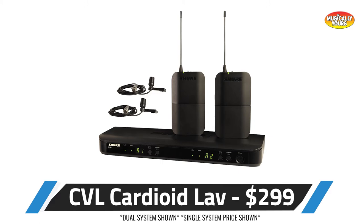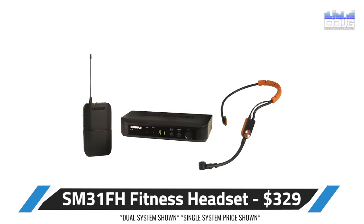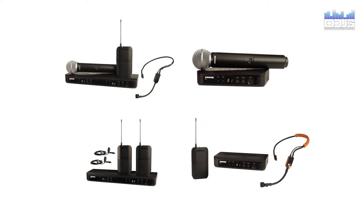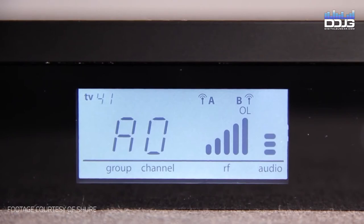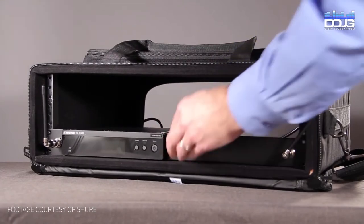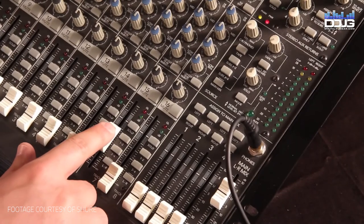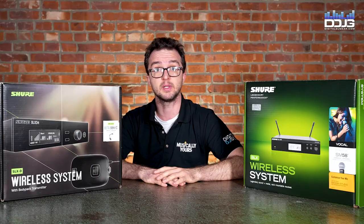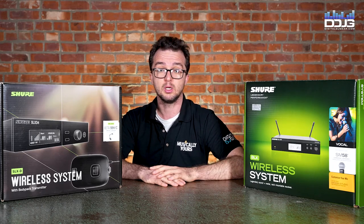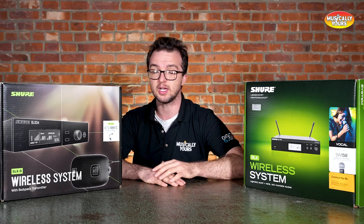Additional options for the BLX Bodypack transmitters include the CVL Cardioid Lavalier, the PGA31 Cardioid Headset, or the SM31FH Cardioid Fitness Headset. There are others available, but these are some of the most common configurations and do come as bundle kits. All of these are proven and reliable wireless options from Shure, so no matter the application, there's an affordable BLX wireless solution available to fit your needs. I can tell you that when I had my mobile entertainment company and my production rental house, we had tons of BLX systems in our fleet, and they went out multiple times a week and survived some incredible things over the course of the years, whether it was Fashion Week in New York City, weddings, bar mitzvah dads dropping the mic.